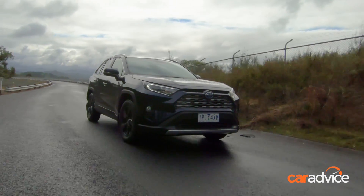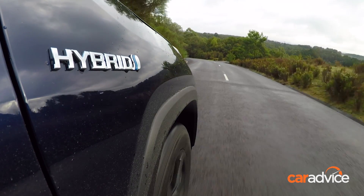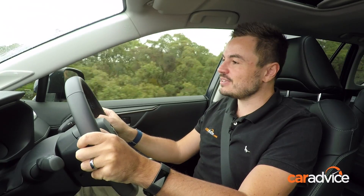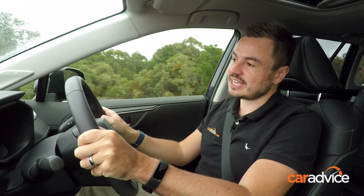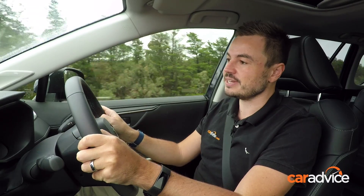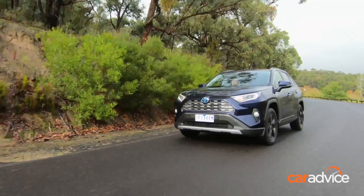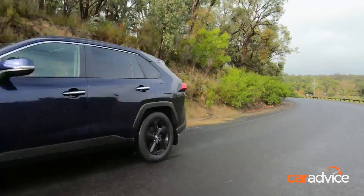The all-new Toyota RAV4 is in dealerships right now. Should you spend an extra three grand for the hybrid? Absolutely. It is a sensational car to drive and arguably one of the best SUVs in the segment. It offers space, practicality, efficiency, and it's really fun to drive as well — which is not something we would often say about a Toyota.